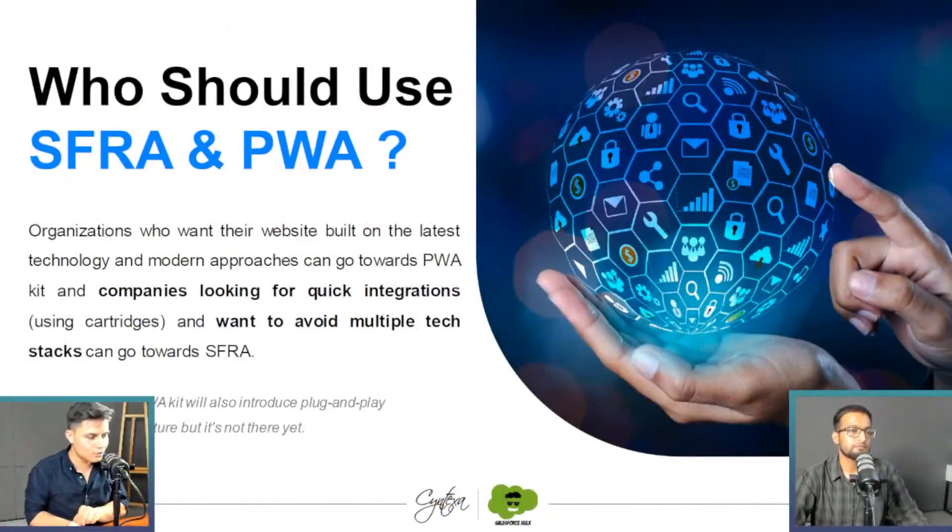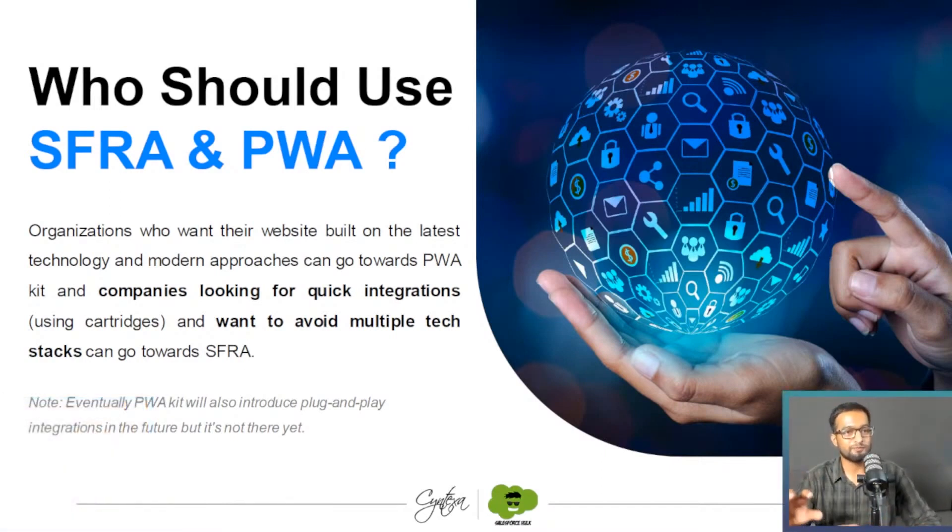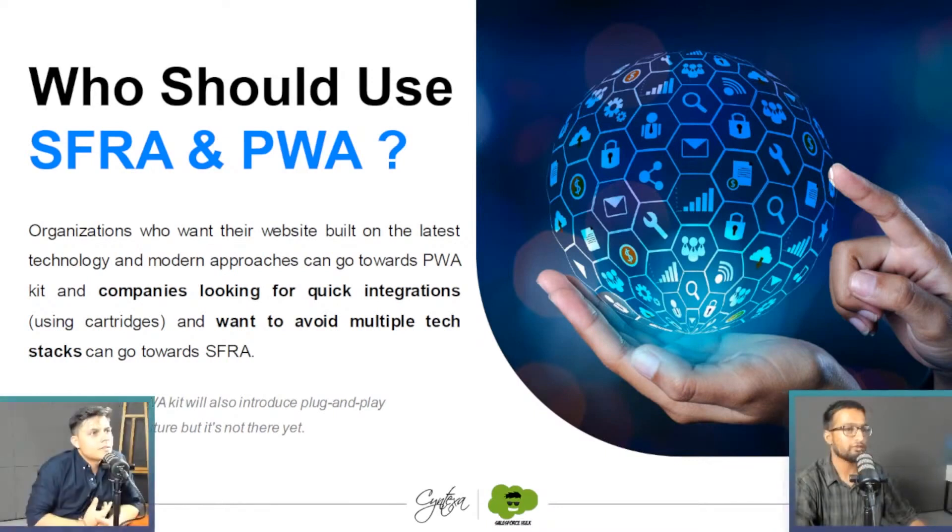Who should use SFRA and who should use PWA? So basically to conclude, businesses who want their website on the latest technology and with all the modern approaches can go for the PWA kit. They won't be dependent on a certain particular architecture or tech stack, or even the developer base. The developer base of Commerce Cloud is very limited, so they wouldn't have to depend on finding a certain developer. And people who are looking for launching their storefront very quickly and with quick integrations, they can go for the SFRA.